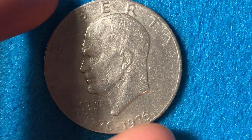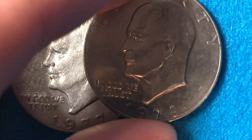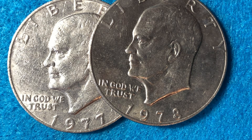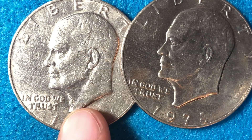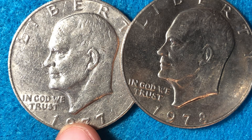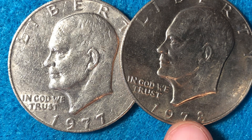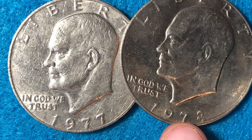Moving on to 1977 and 1978: the 1977 is the rarest of the coins shown here, with only 12 million produced with no mint mark. The Denver Mint also produced just 32 million in 1977. Then in 1978 there were 25 million 702 thousand of the no mint mark Eisenhower dollars produced.